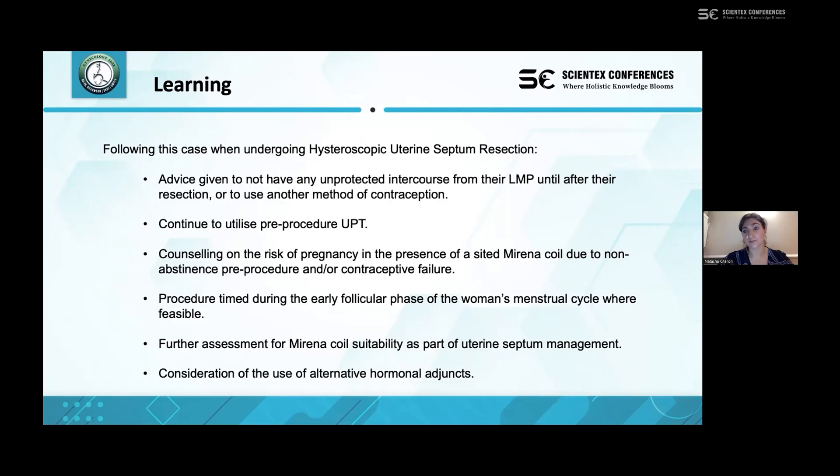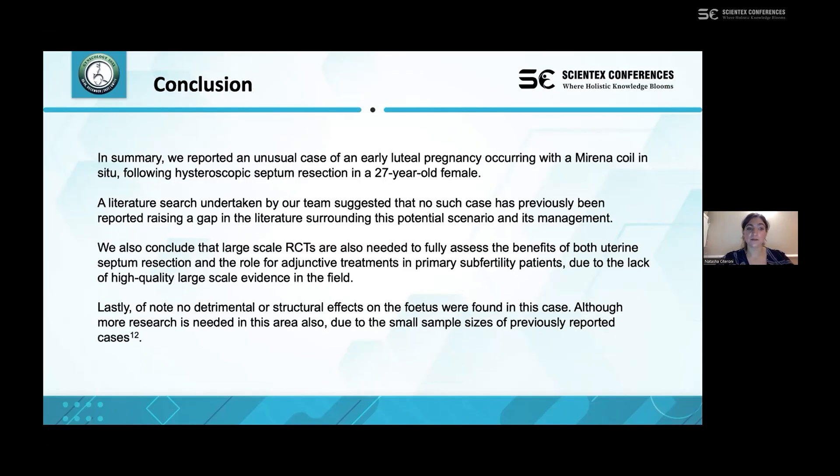In conclusion, we report an unusual case of an early luteal phase pregnancy occurring with the Mirena coil in situ following hysteroscopic septum resection in a 27-year-old female. Our literature search concluded that no such case has previously been reported, suggesting a gap in the literature surrounding this scenario and its management. We also conclude that large-scale randomised controlled trials are needed to fully assess the benefits of both uterine septum resection and the role of adjunctive treatments in primary subfertility patients, due to the lack of high-quality large-scale evidence.